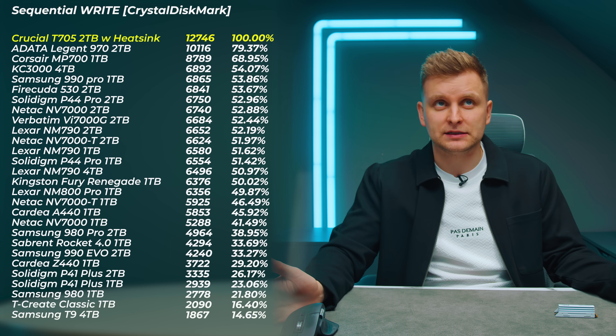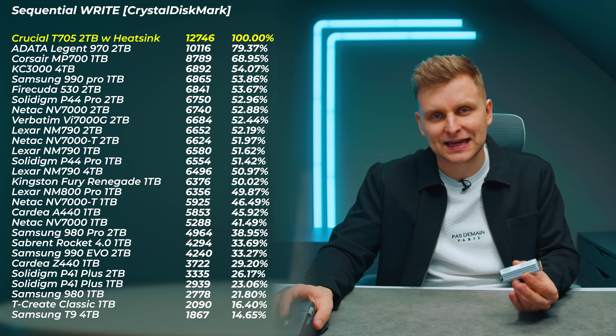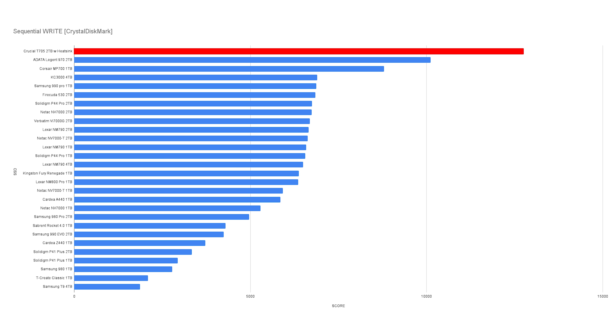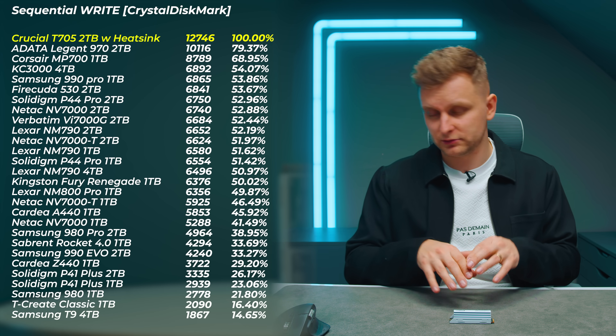The write speeds continue the same story — it reaches 12,746 MB/s, that's 12.7 GB/s sequential write, and we had over 14 GB/s sequential read. That's pretty much double the maximum bandwidth of PCIe Gen 4. The Kingston KC3000 4TB, the fastest Gen 4 I've tested, is about 45% slower — a huge performance gap for this Crucial drive.